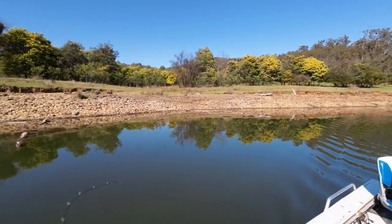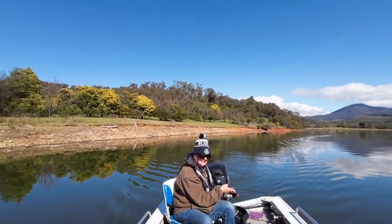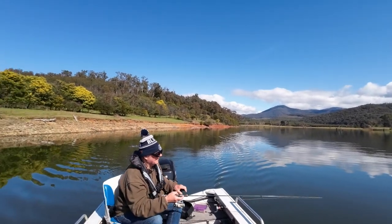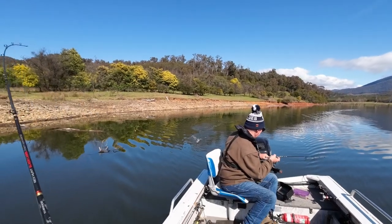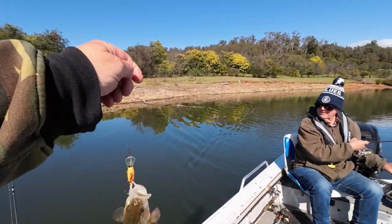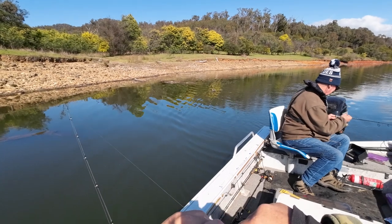Got him! Nice fish too. Not a bad fish this one. You hooked him while we were out when you put the motor out of gear. It's a nice fish. Alright, thank you.